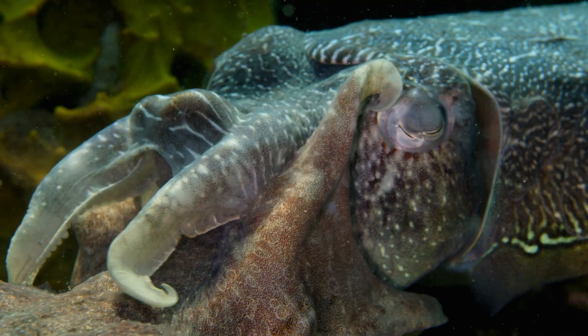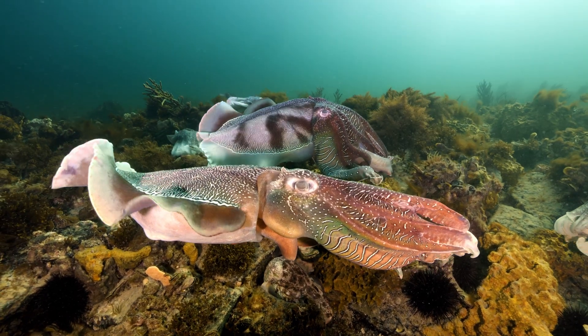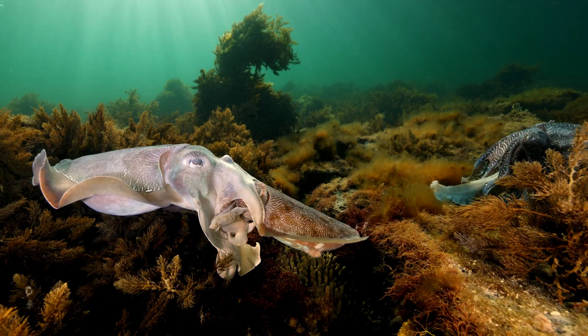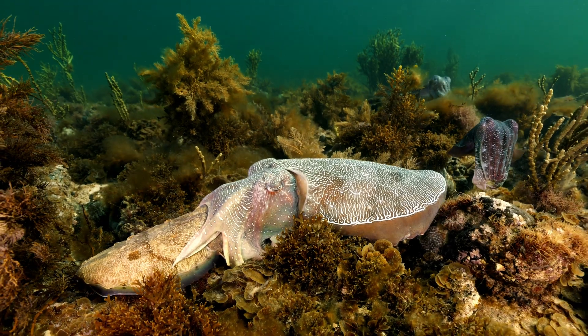Cephalopods — that's squid, cuttlefish and octopus — are considered to be the rock stars of the ocean because they live fast and die young. Cuttlefish live for just 12 to 18 months, so the reproductive success of the population that exists in any given year determines the population in the next year.